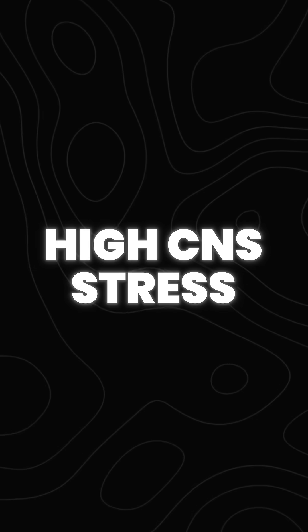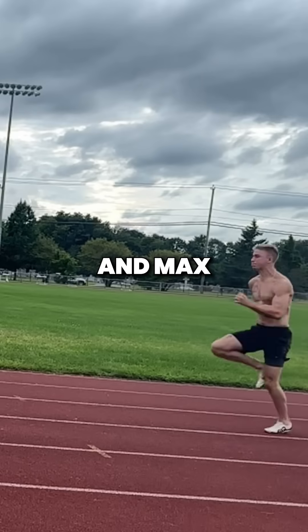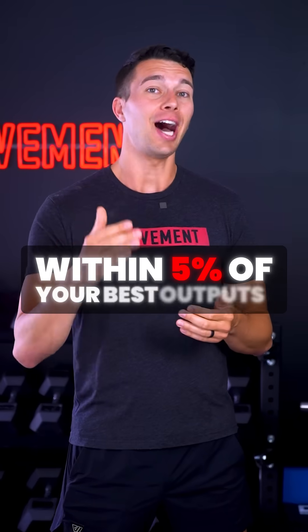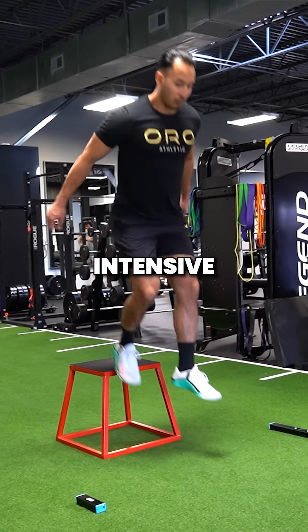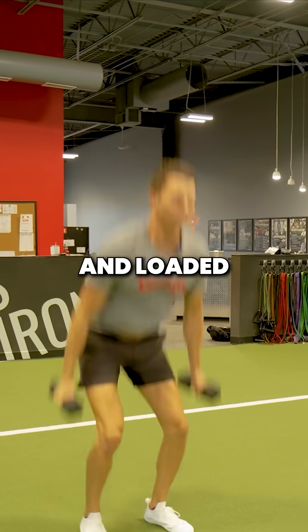Let's start with high CNS stress. This will typically include sprinting — both acceleration and max velocity work within 5% of your best outputs — as well as intensive plyometrics like depth jumps, approach jumps, and loaded jumps.